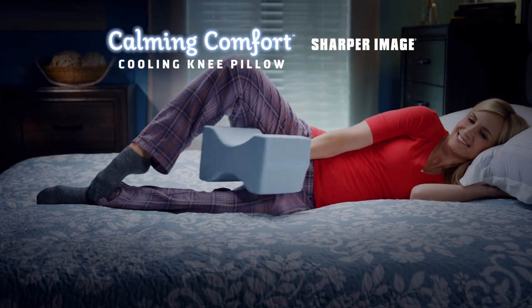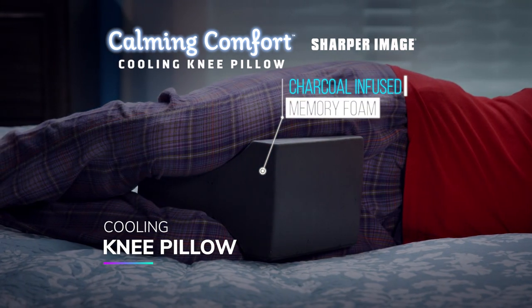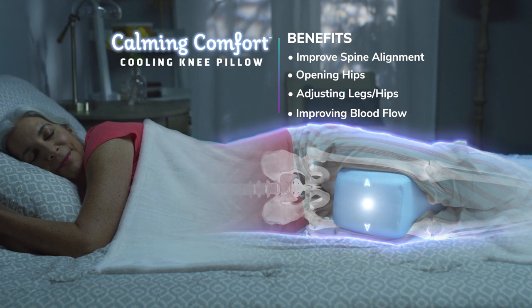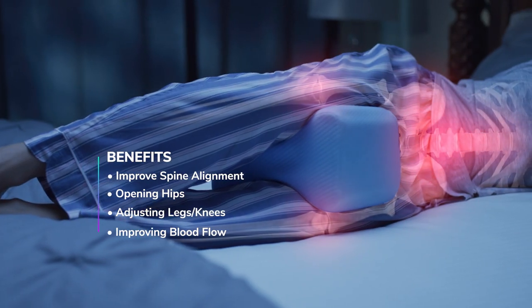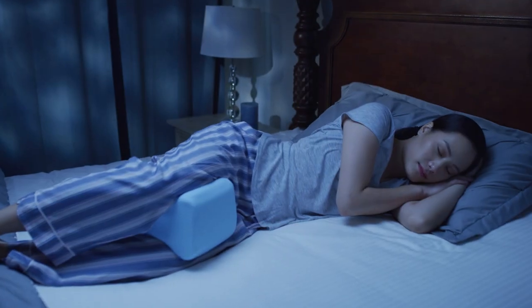What you need is the Calm and Comfort Cooling Knee Pillow by Sharper Image — the knee pillow with charcoal-infused memory foam. It helps improve the alignment of your spine, opening your hips, adjusting your legs and knees, and improving blood flow to reduce pain and provide a more comfortable night's sleep.